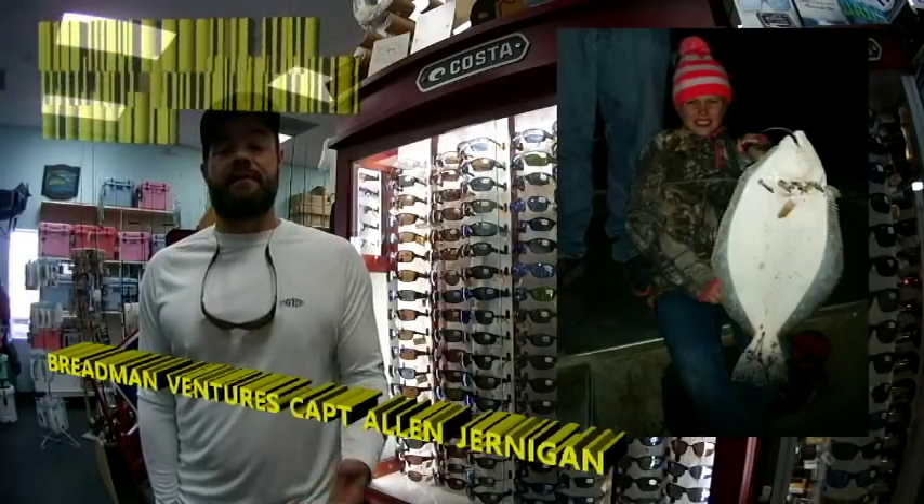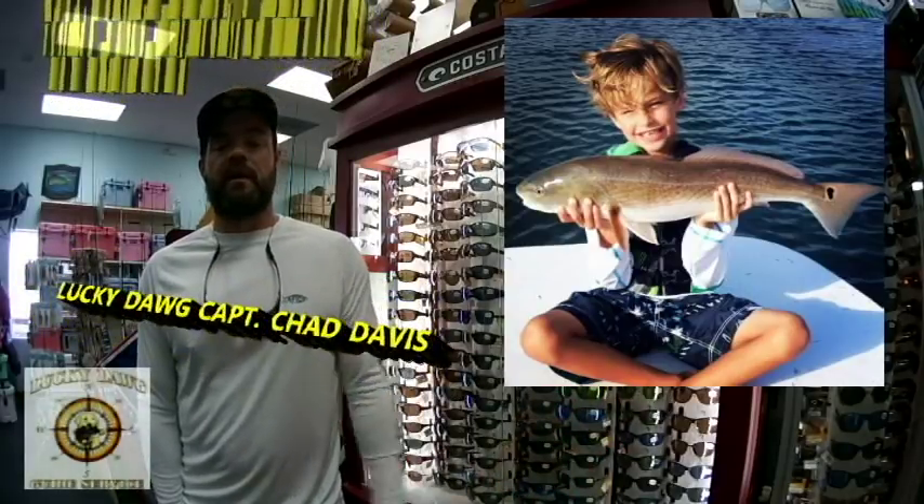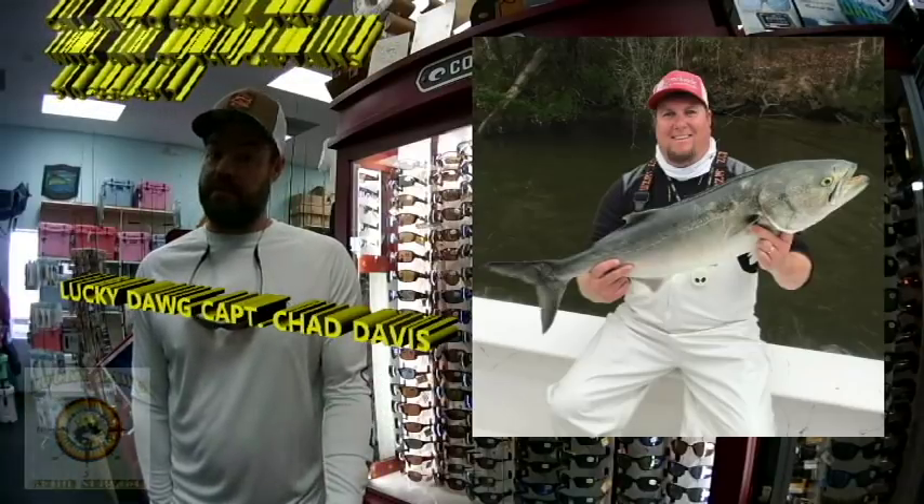We're going to Captain Chad Davis of Lucky Dog Guide Service. Here we've got this boy with a nice red drum. We've got this gentleman with a nice bonita. We've got this boy with a nice red drum. And Chad managed to get on some chopper bluefish inside on topwater — I bet that was a good time.